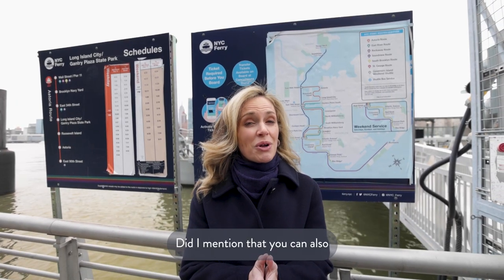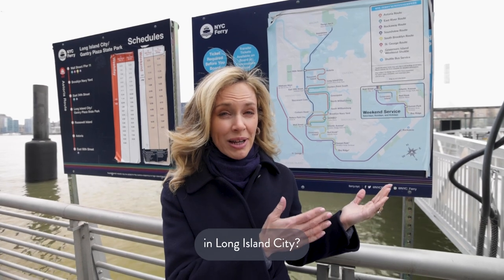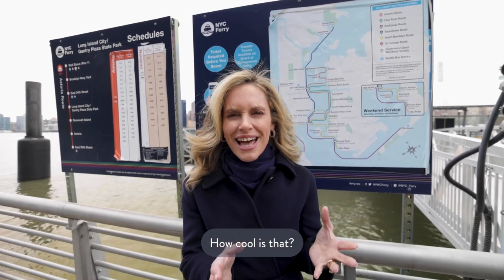You can also take the ferry to Manhattan and other parts of Brooklyn from right here in Hunters Point, Long Island City. How cool is that?